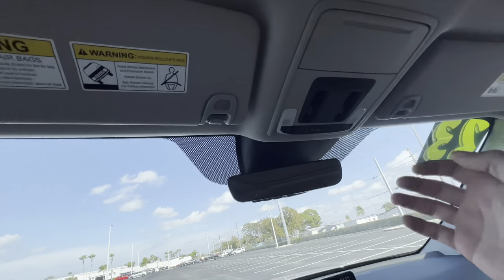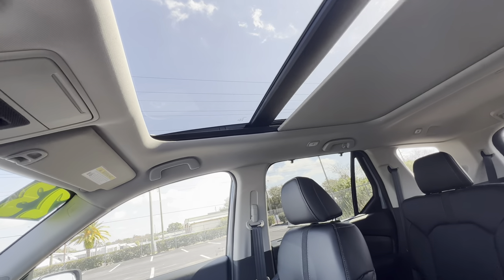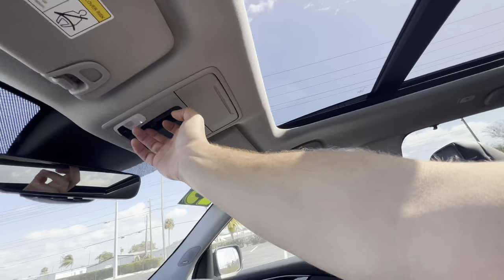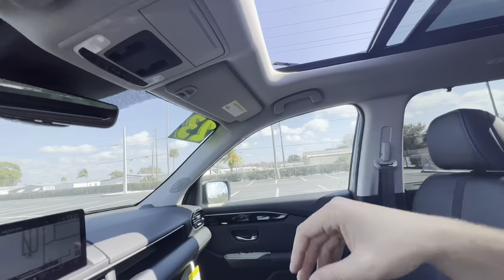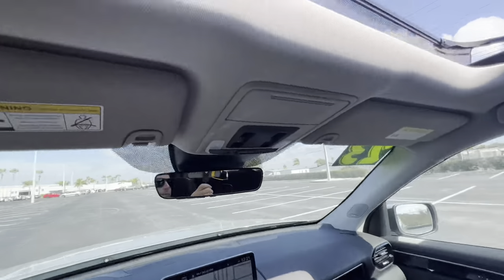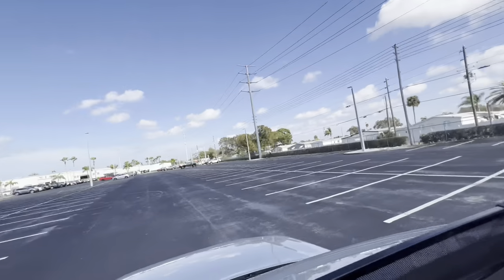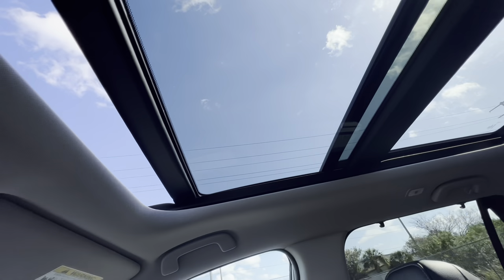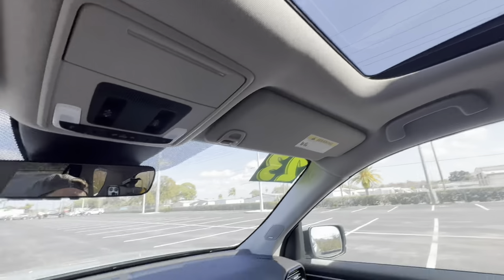The sunroof shade opens up pretty quickly compared to some other vehicles I've reviewed. The glass slides underneath the second panel rather than sticking out, which is nice. We have a wind protector as well. The panoramic moonroof opens almost to the end of the front row. It's a beautiful day in Port Richey — sunny and 79 degrees, though the wind is brutal with 30 to 35 mph gusts. Inside the cabin though, the audio should be fine.